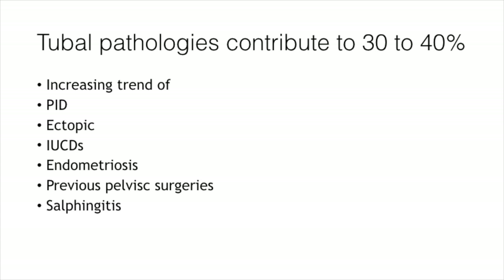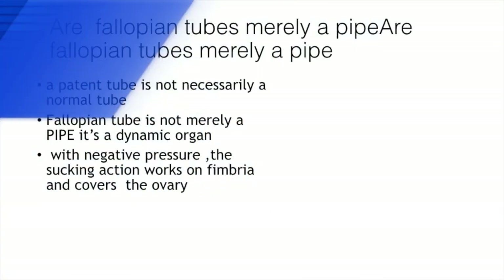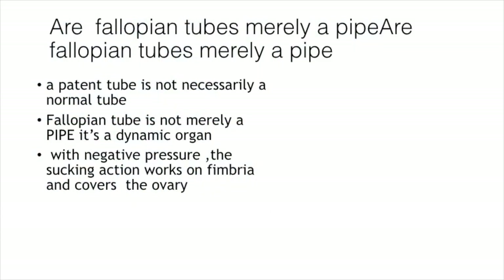This is due to the increasing trend of PID, ectopic pregnancies, use of intrauterine contraceptive devices, endometriosis, previous pelvic surgeries, and salpingitis. Now, are fallopian tubes merely a pipe? No.